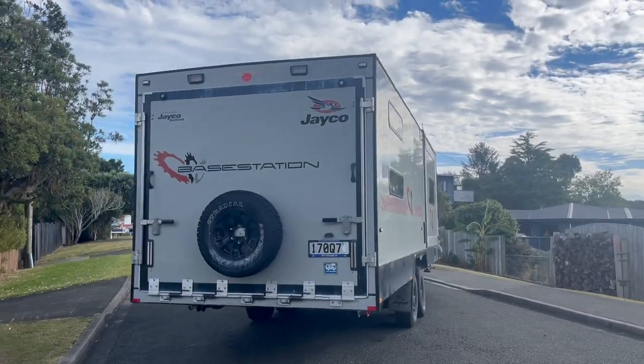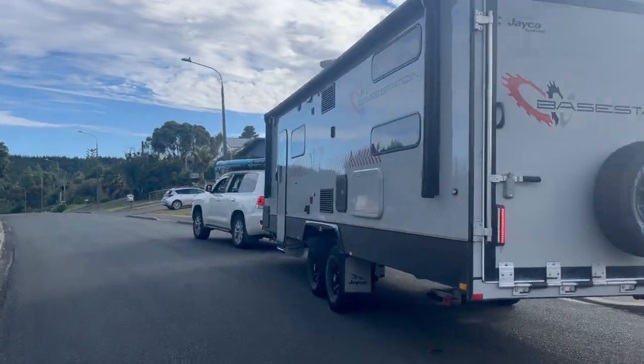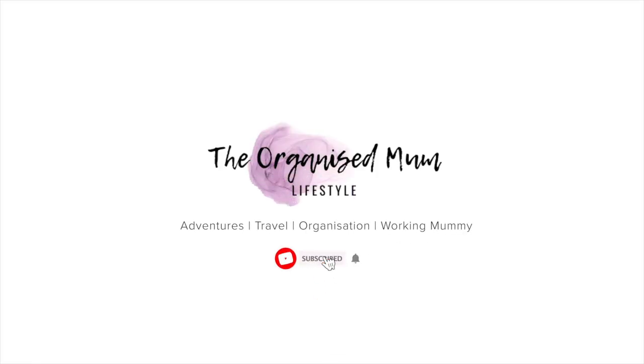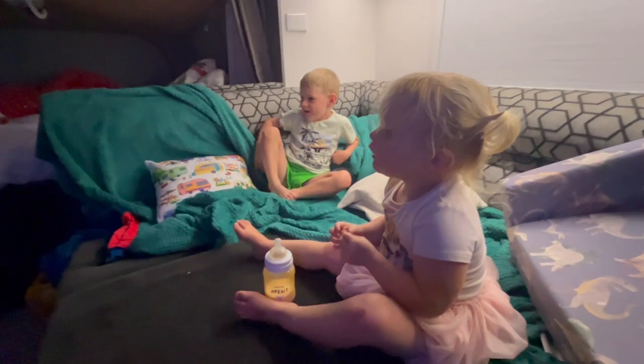This week I want to talk about the new Jayco toy hauler Base Station 2024 model. We have a Jayco Base Station 2022 model, and I've invited my partner here to chat about what we're looking forward to — and not sure about — on the new model that was launched at the Melbourne show last month. I'm Emily and I run the Organised Mum Lifestyle YouTube channel. I post every Friday and we go out in our Jayco Base Station on adventures with our two toddlers.